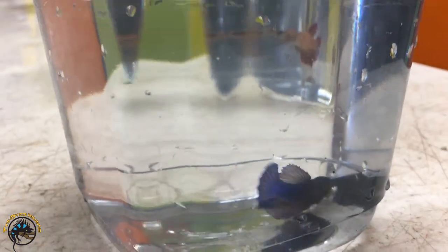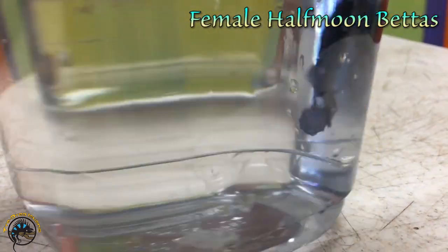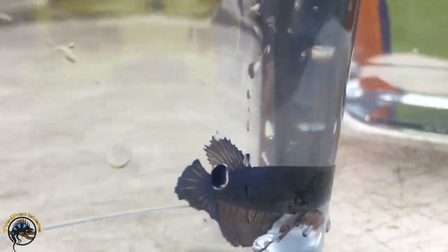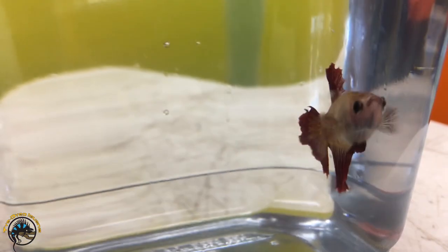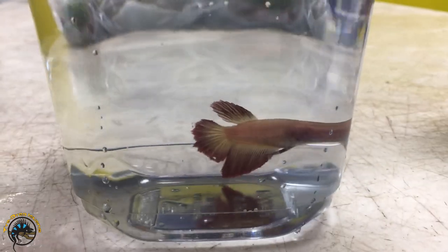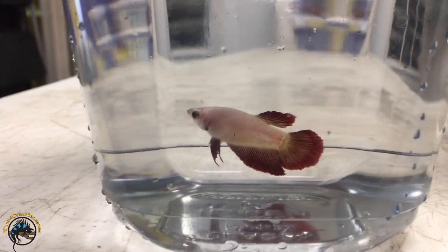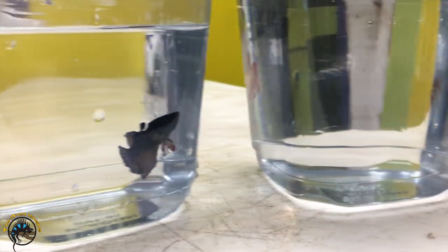Here is our betta lineup this week. We got some females in - some half moon female bettas. They look really beautiful this week. We got this red one, kind of a reddish pink orange one. The females can be pretty too. We got another one kind of the same color with a little bit of white, yellowish white. And this last one is really, really pale. Really cool. So yeah, we got a nice lineup of female bettas this week.